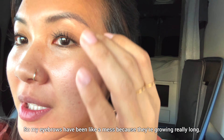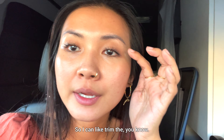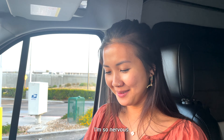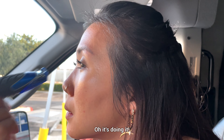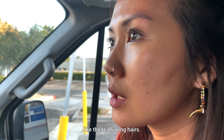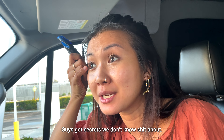So my eyebrows have been a mess because they're growing really long. Zenith is trying to get me to use his shaver so I can trim these stragglers. Oh, I'm so nervous. Oh, it's doing it — just cutting the really long hairs. That's all I really need. Van life grooming. Oh my God, this guy's got secrets we don't know anything about.